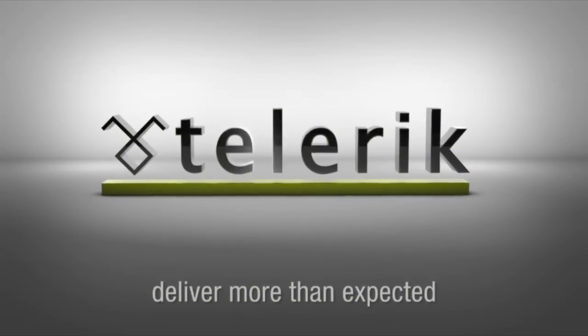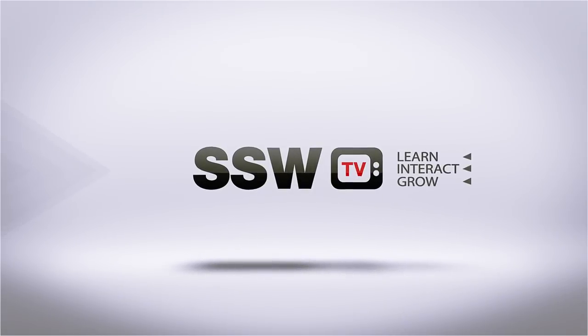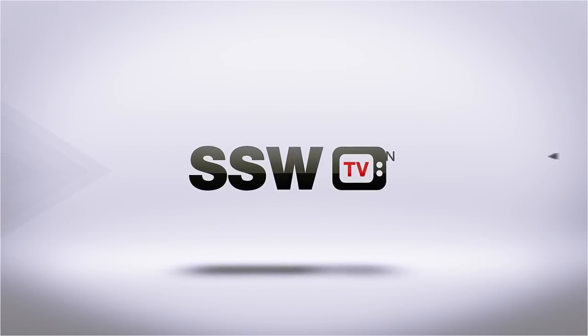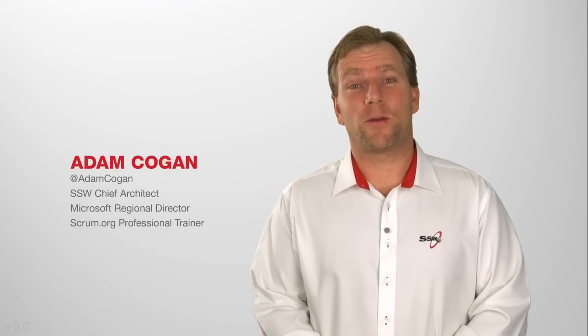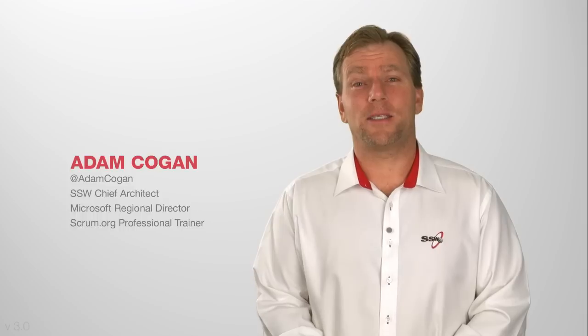Thanks to Tellery for sponsoring SSW TV. I was lucky enough to be at Microsoft headquarters in Seattle and I saw Scrum in action and I got to record a daily Scrum.